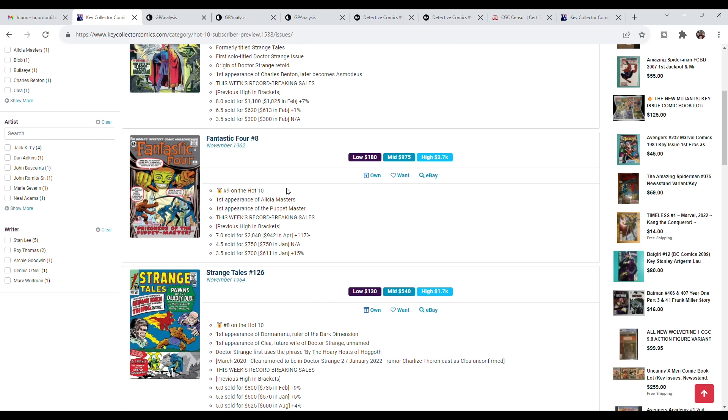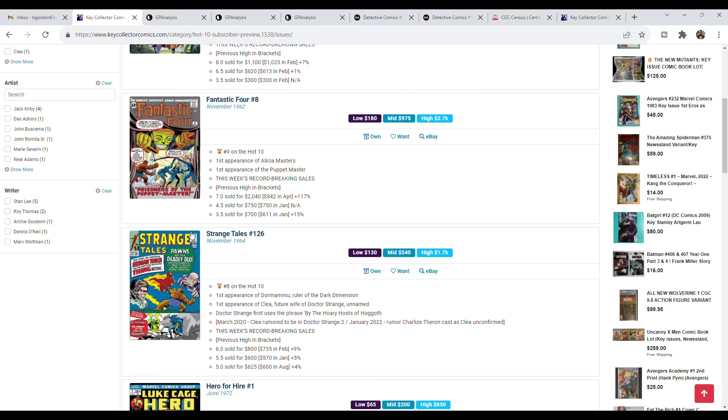I think there's better options for Fantastic Four keys right now than this one. But at the end of the day, it's Fantastic Four number 8 — a sub-number-10 Fantastic Four, a great Silver Age book. I just think there are things with better potential.